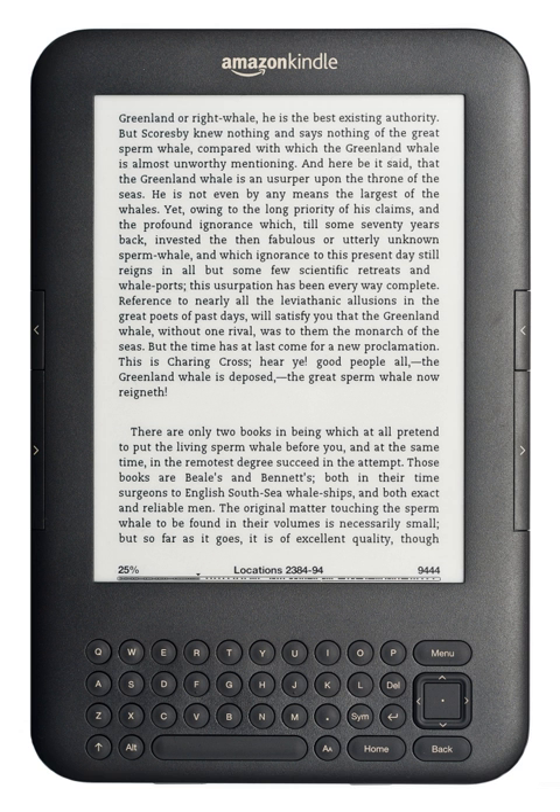In 2015, the Author Earnings Report estimated that Amazon held a 74% market share of the e-books sold in the U.S. By the end of 2016, that year's report estimated that Amazon held 80% of the e-book market share in the U.S.